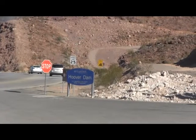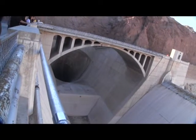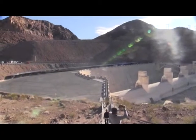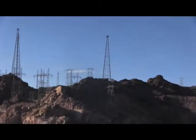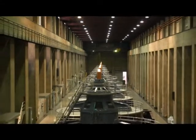Hoover Dam was built for several purposes, including flood control, crop irrigation, and supply of drinking water. But the primary purpose of the dam is to generate electricity. The power plant began service on September 12, 1936.